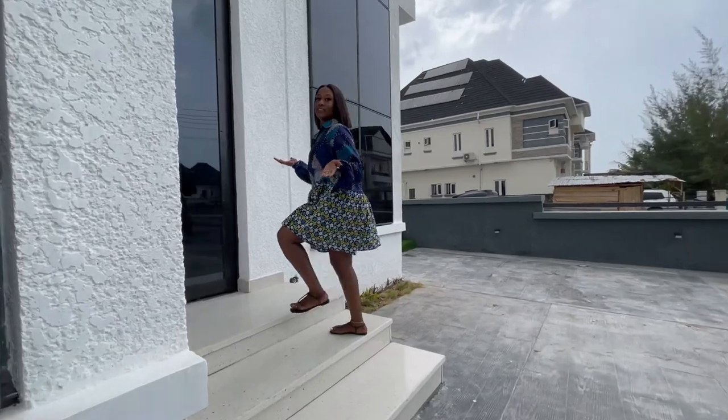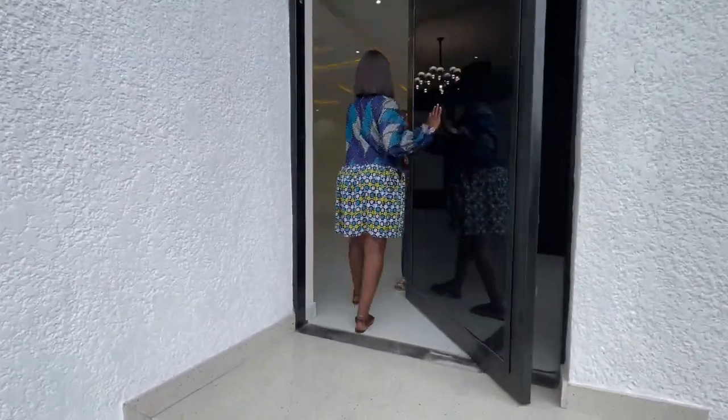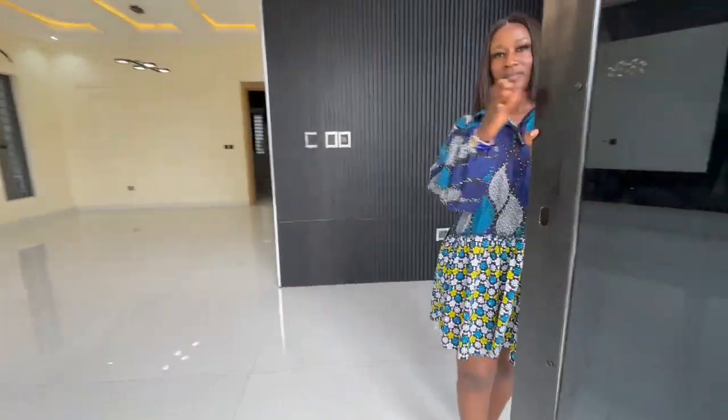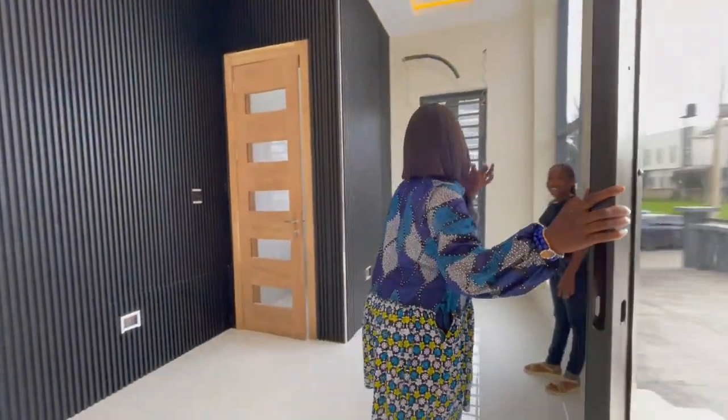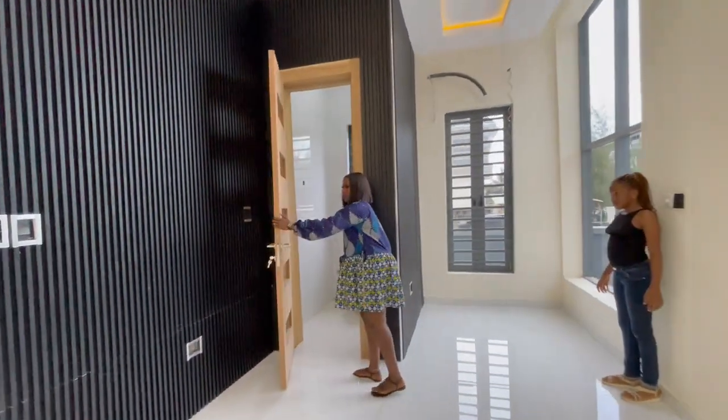Let's go in to see what we have. We have the security door, and then over here the ante room with the visitor's toilet.